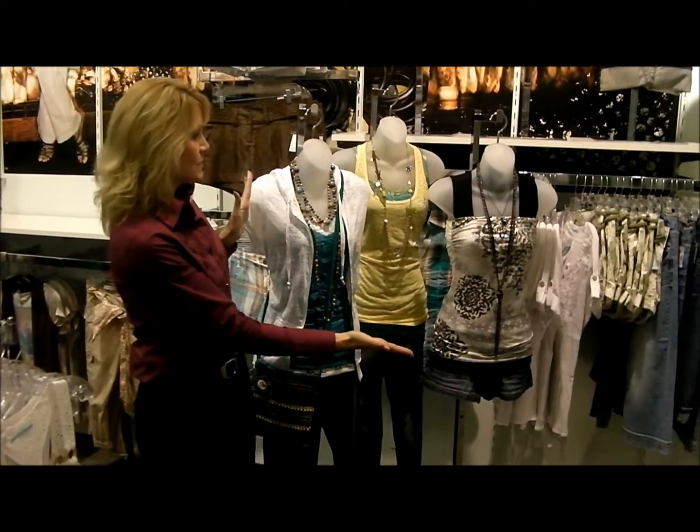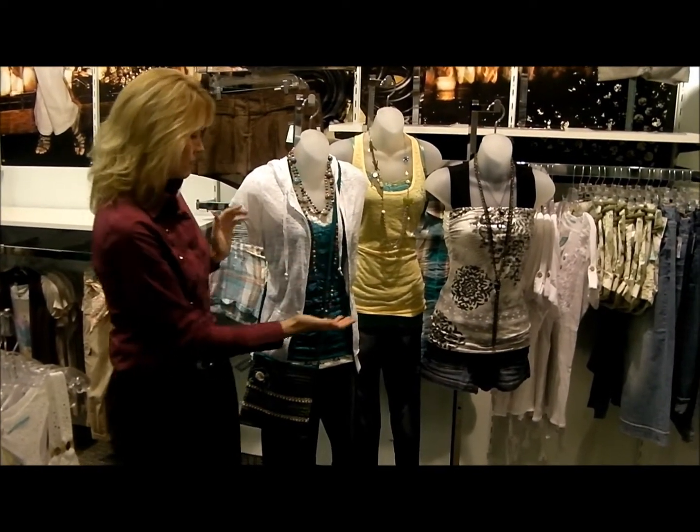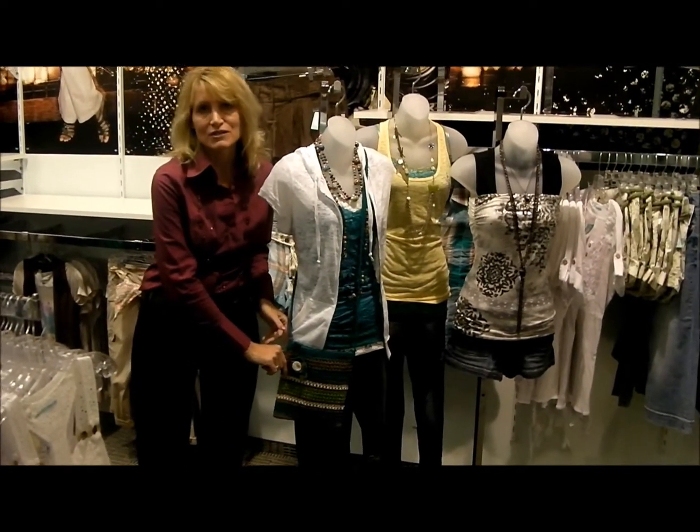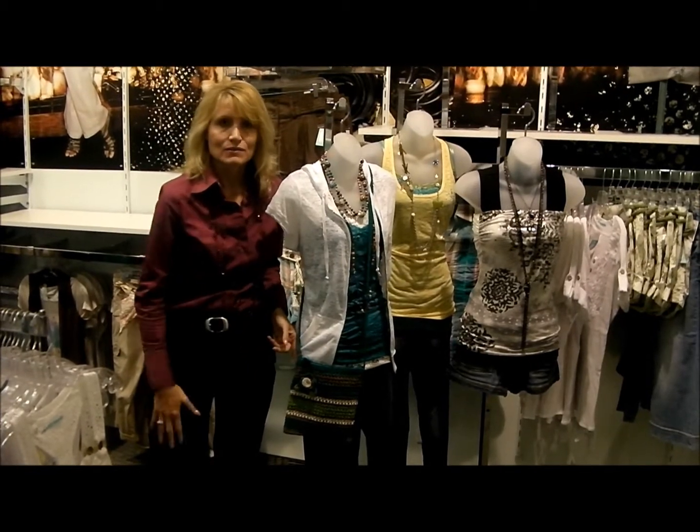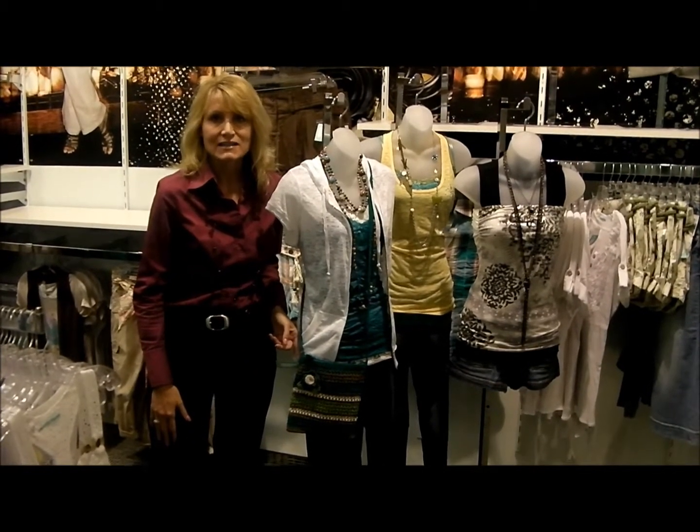And then to accessorize this whole look, we have some cute colorful necklaces and a great shoulder strap purse. So make sure you stop in to Maurice's today, take a look at all their new summer styles, and we'll see you back at Dayton Mall in a Minute.